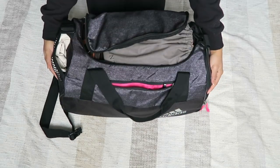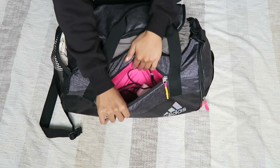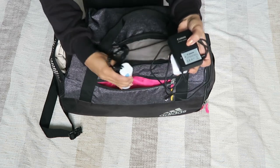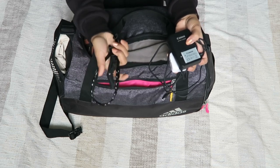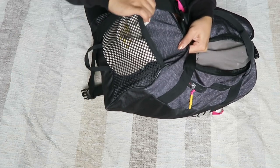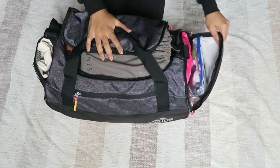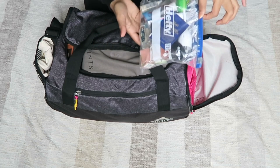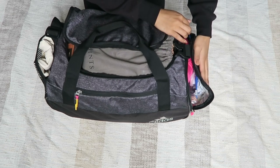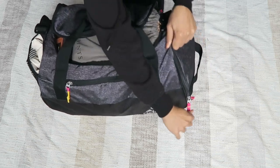This is the duffel bag I'm bringing. I opted for a duffel because the luggage I have is too big for the requirements. In this pocket I have my phone charger, extra battery for my camera, my electric toothbrush, and some hair things. On this side I have a cap — I went with my Hogwarts one because it's a nice beige color. On the other side is my liquids bag. This compartment is actually for sweaty stuff, not shoes.